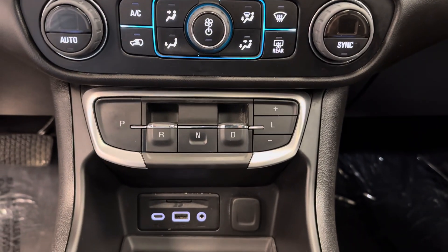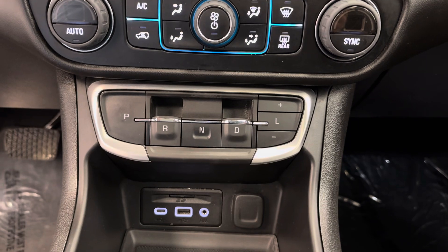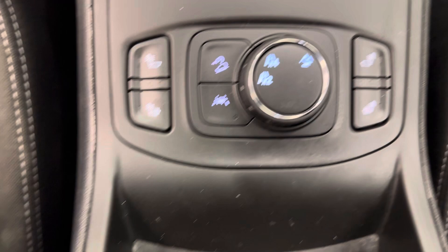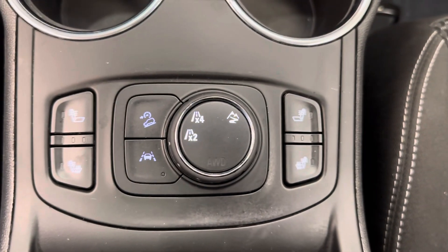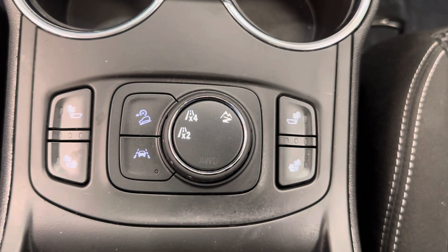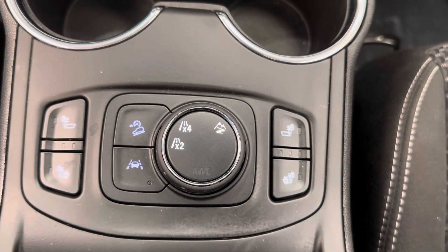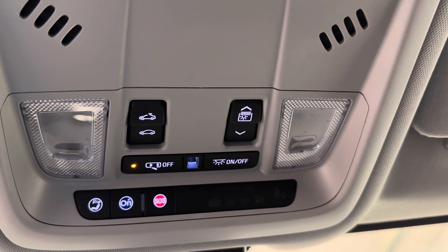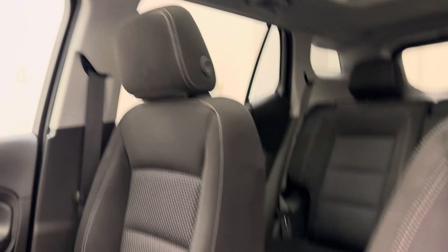We've got our automatic push button start. We've got our USB ports, heated front seats, hill descent control, lane keep assist, and our all-wheel drive controls. It also comes equipped with remote start. We've got our sunroof controls as well, and our interior color is jet black.